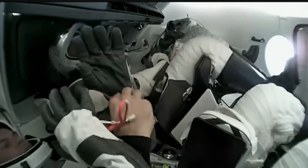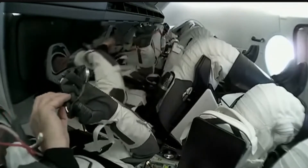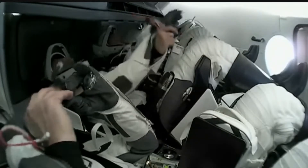We will take a break in our coverage for now while they go through the depressurization process of the vestibule, and we will be back on air at 8 a.m. Central, 9 a.m. Eastern. Until then, this is Mission Control Houston.